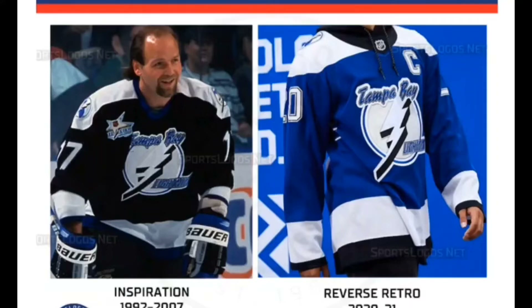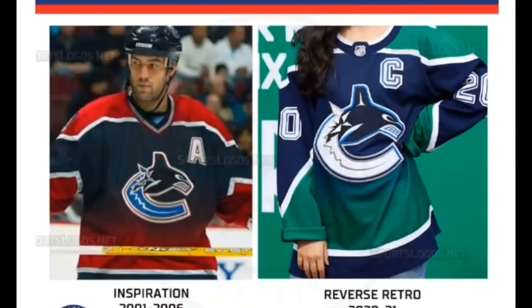For spot 14 we have the Vancouver Canucks. The Canucks are a franchise with a sometimes suspect jersey history, but this one shows real progress. The original 2001 look from which it borrows was primarily red and blue, but this one's blue-green mix is reflective of the team's existing color variations.